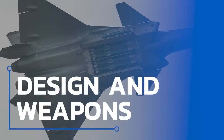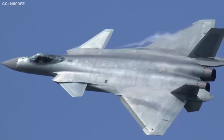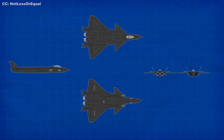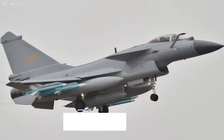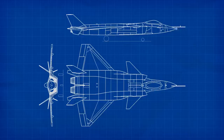China has long struggled to master jet engine technology, which requires deep expertise across disciplines such as combustion, fluid dynamics, materials, and control theory. China produced the WS-10 Taihong turbofan engine as part of its drive to replace Russian-made AL-31F turbofans. However, the WS-10 engines face severe quality control issues that have hindered mass production, often requiring replacement with Russian engines.